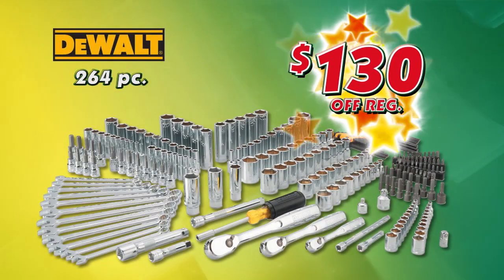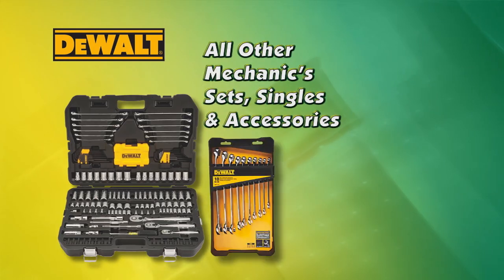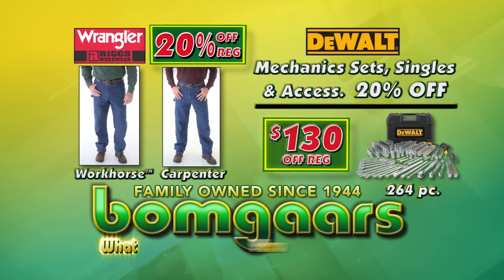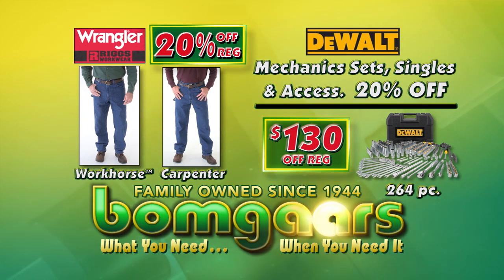Save $130 this week on this 264-piece DeWalt Mechanics toolset, and all other DeWalt Mechanics sets, singles, and accessories are 20% off. What you need, when you need it, at BOMGARS.